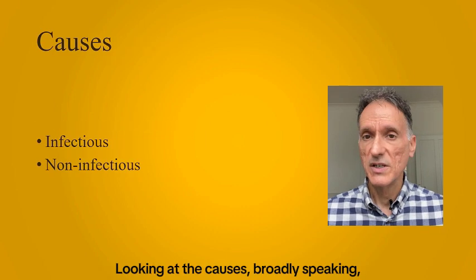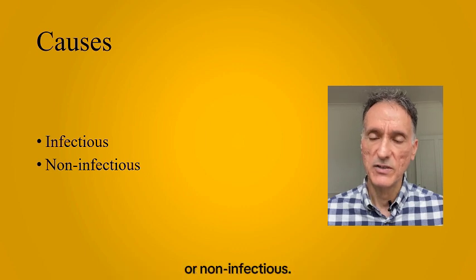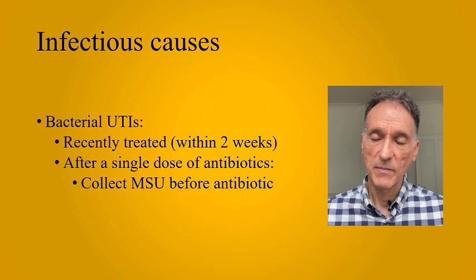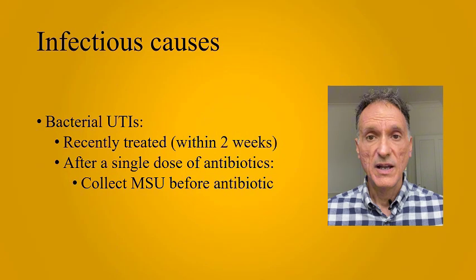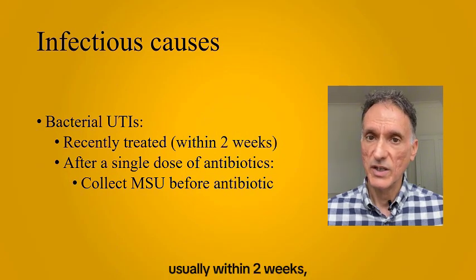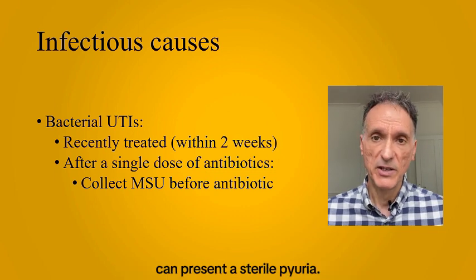Looking at the causes, broadly speaking, sterile pyuria may be classified as infectious or non-infectious. Let's look at the infectious causes first. Simple bacterial UTIs are extremely common. However, a recently treated UTI — usually within two weeks or even after a single dose of antibiotics — can present as sterile pyuria.